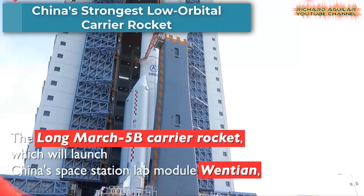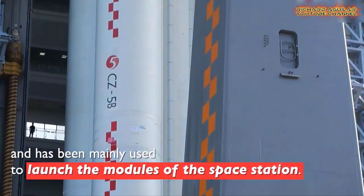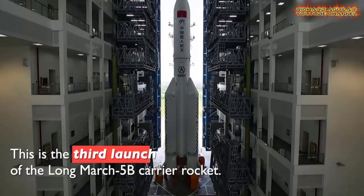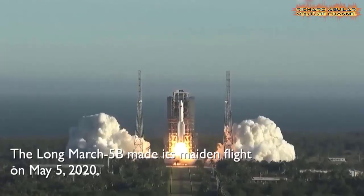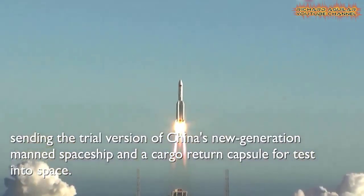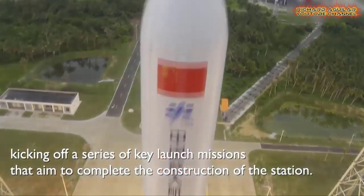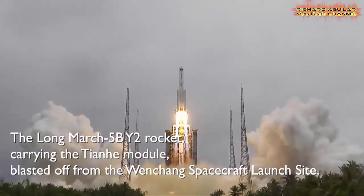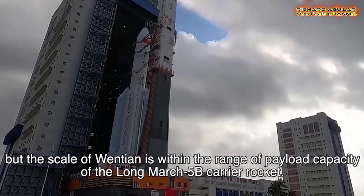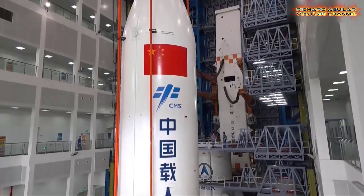Here is the Long March 5B carrier rocket, which launches China's space station lab module, Wentian. This is the country's strongest low orbital carrier rocket with the largest payload capacity, and has been mainly used to launch the modules of the space station. The rocket, which is specially developed for low orbital launch based on the Long March 5 rocket, has a payload capacity of 25 tons in low Earth orbit and 14 tons in geostationary orbit.